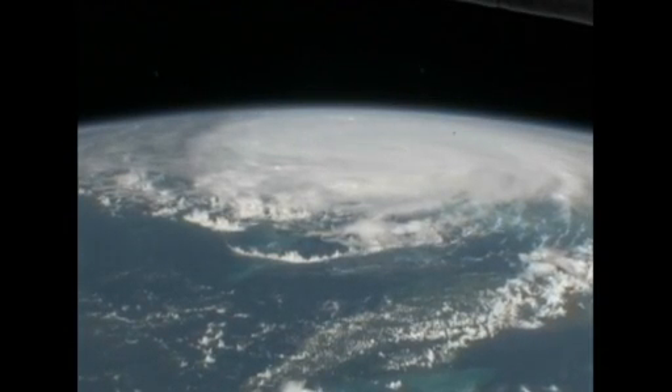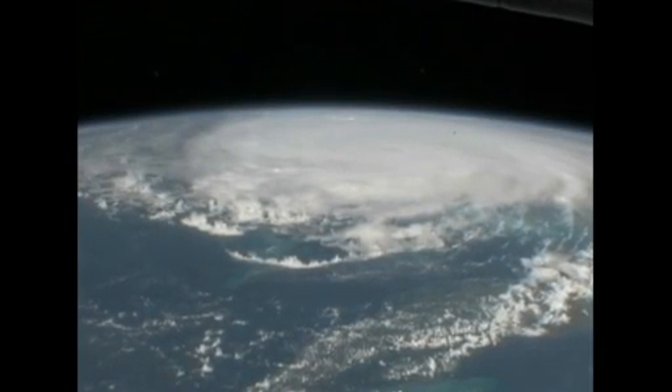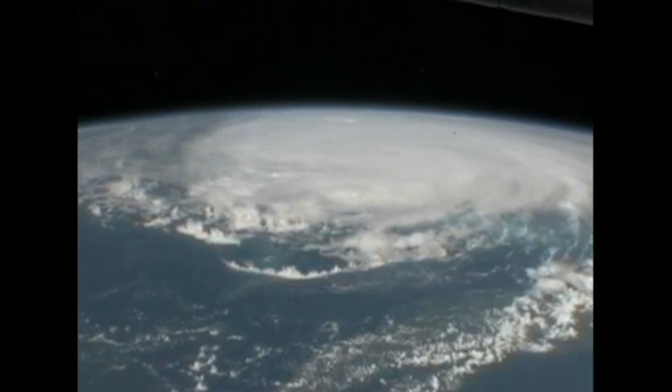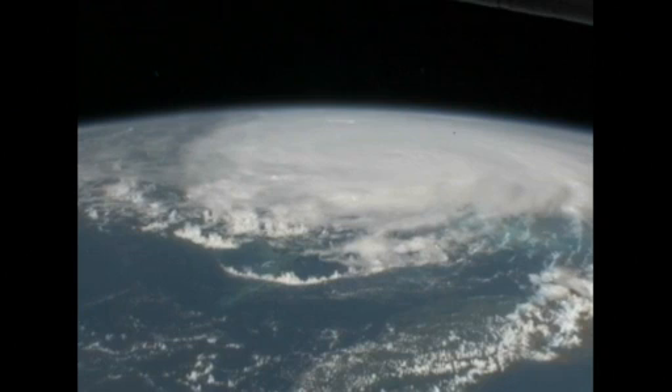This is a big storm. We see Cuba coming up very soon. Cuba's just above — just below — this storm in the field of view here.